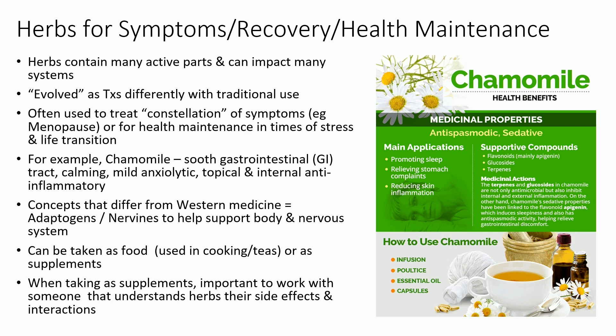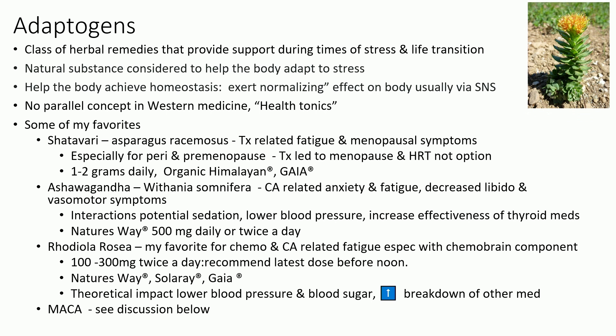Within herbal medicine, because of the way these plants evolved with us, there's a concept we don't really have in Western medicine called adaptogens — the idea of herbs that can mediate our stress nervous system in a way that helps our body adjust to chronic stressors, acute stressors, and life transitions. I've had great luck with Shatavari for fatigue and menopausal symptoms. Rhodiola for really hard-to-treat cancer-related fatigue. And I'll talk about maca later.